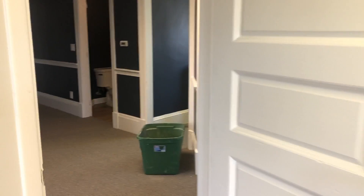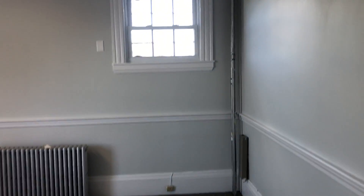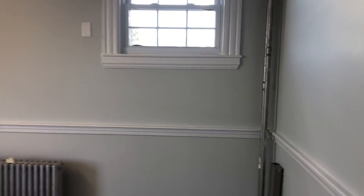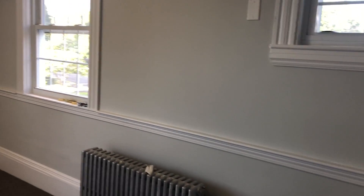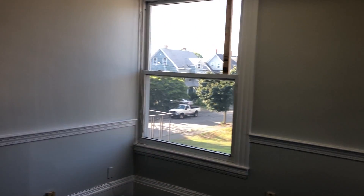Going back out into the hallway and taking another right, we go into one of the smaller offices. It's a very bright corner office — this faces north — three windows, and again, no storage to speak of. About 13 by 13, or 12 by 13, something like that.